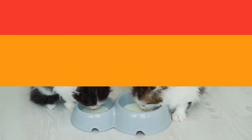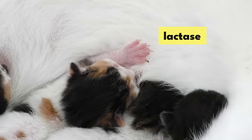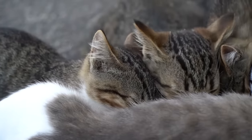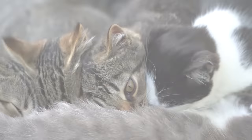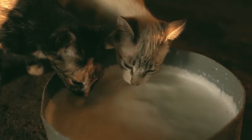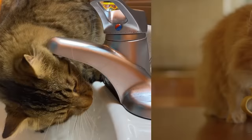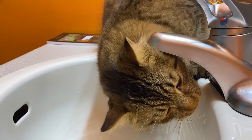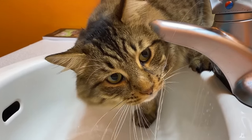Milk. When cats are kittens, they produce an enzyme that helps them digest their mother's milk. However, as they grow into adulthood, they produce less of this enzyme, making it harder for them to digest lactose — the sugar found in milk. So while they might eagerly drink it because it tastes good, their bodies are not equipped to handle it. The best drink for your cat is plain, fresh, clean water, which keeps them hydrated without causing any digestive issues.